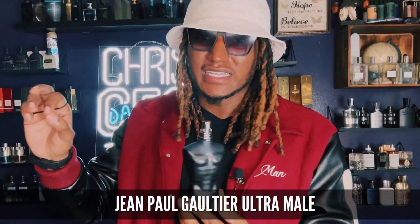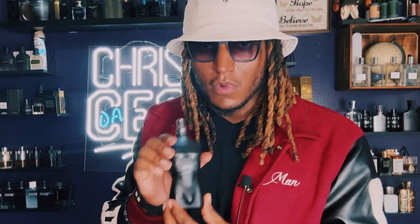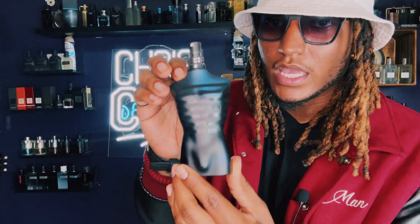Another great fragrance y'all can pick up is Jean-Paul Gaultier Ultramar. This fragrance is great for clubbing. If you're going out to the club, you want to pick this up. This is great for a beginner's collection — Jean-Paul Gaultier Ultramar.